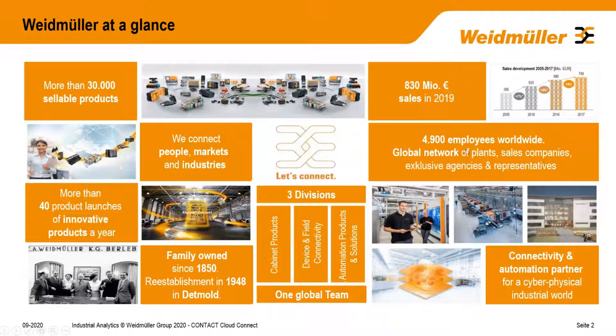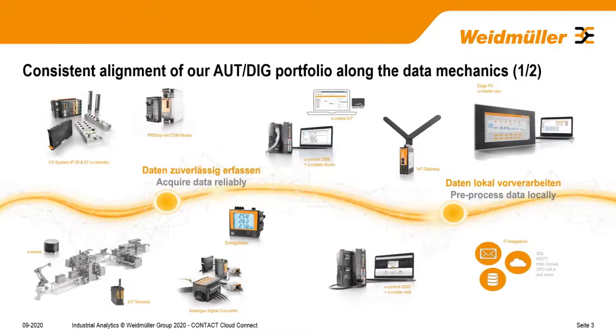We have around 5,000 employees today. Sales last year were 830 million. We have a global network of sales companies and production sites, and around 30,000 sellable products. So you get an idea of which industries we're present in — we do from the industry, for the industry.